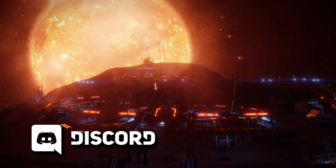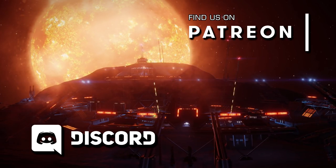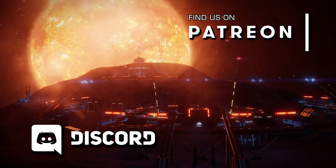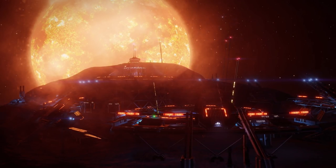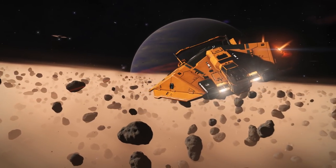If you enjoy this video, remember to subscribe to the channel and turn on notifications, and if you'd like to support our work you'll also find us on Patreon. Links to everything you need are in the description below. So what did we learn? Well, here's what was answered.